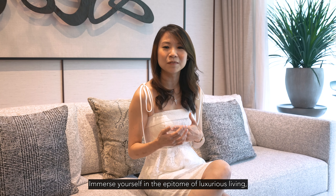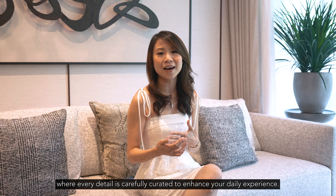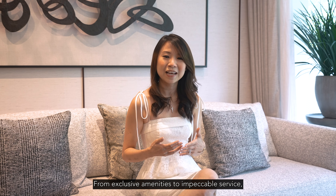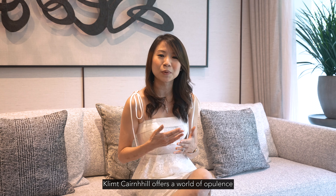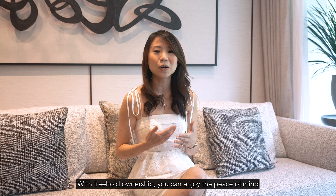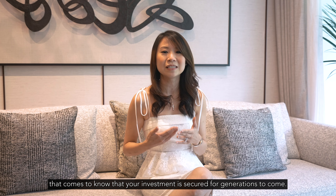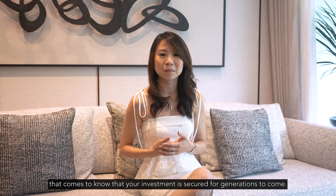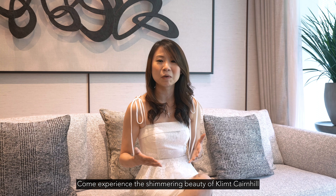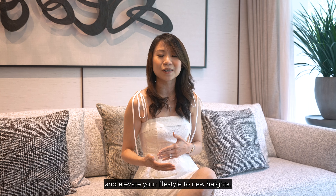Immerse yourself in the epitome of luxurious living where every detail is carefully curated to enhance your daily experience. From exclusive amenities to impeccable service, Klimt Cairnhill offers a world of opulence that is sure to exceed your expectations. With freehold ownership, you can enjoy the peace of mind that comes from knowing that your investment is secured for generations to come. So why settle for anything less than the best? Come experience the shimmering beauty of Klimt Cairnhill and elevate your lifestyle to new heights.